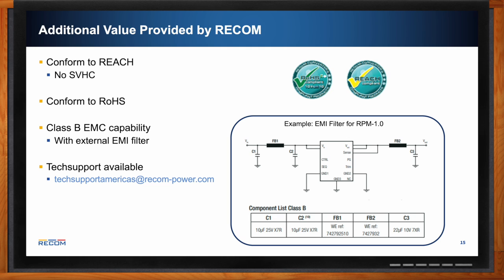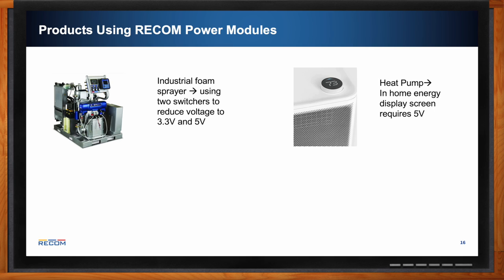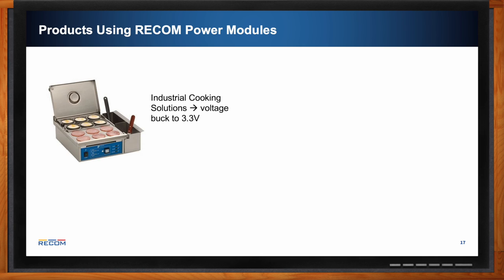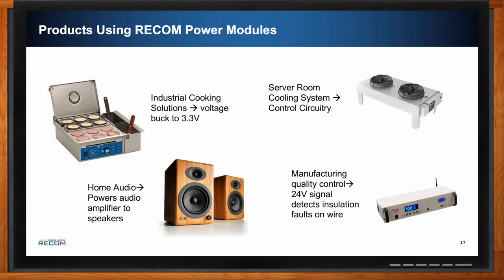There are many application areas for RECOM power modules. These include an industrial foam sprayer using two switchers to reduce voltage to 3.3 V and 5 V, a heat pump with a display requiring 5 V, a compost appliance with switchers on the main board control system, and nurse calling stations needing stable voltage to an LCD screen. Additional examples include industrial cooking equipment needing 3.3 V point-of-load, server room cooling systems, home audio amplifier boards, and manufacturing quality control systems detecting insulation faults on a 24 V rail.